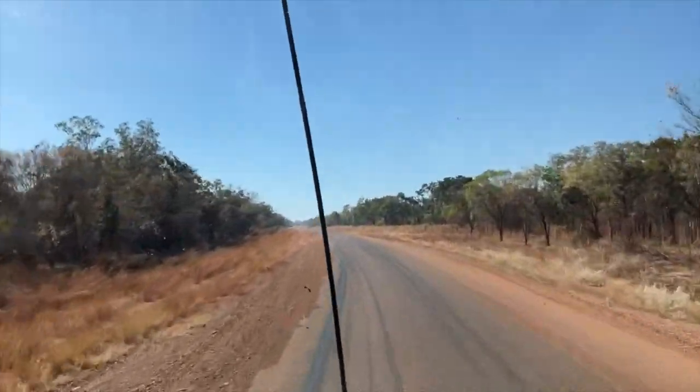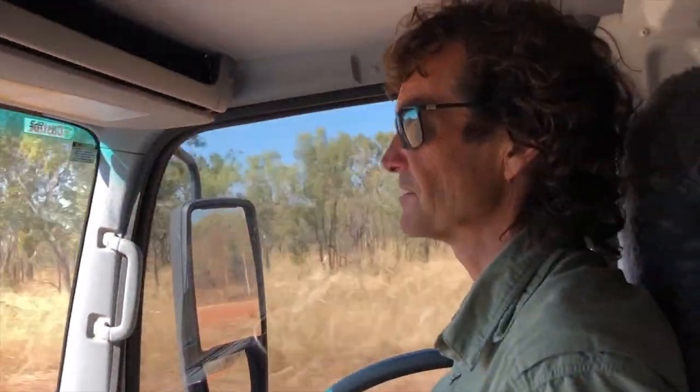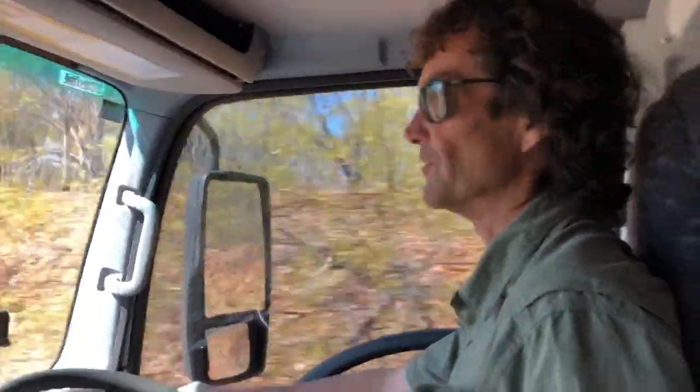Very busy on the Stuart this morning. It looks a bit quieter along this road, hopefully. We're about 70km out of Roper Bar on the Roper Highway, which is part of the Savannah Way.